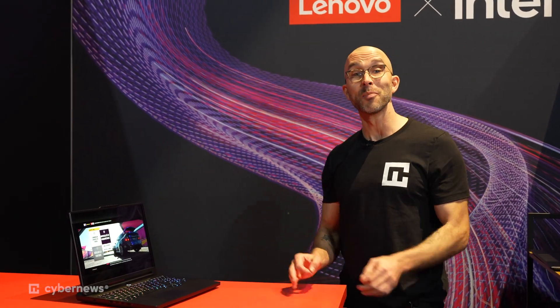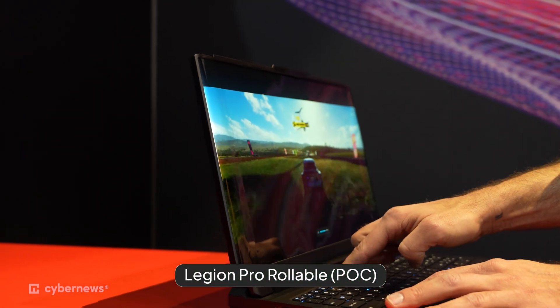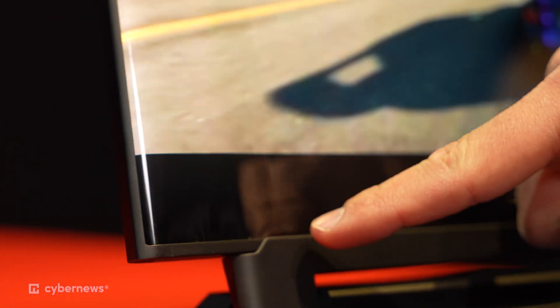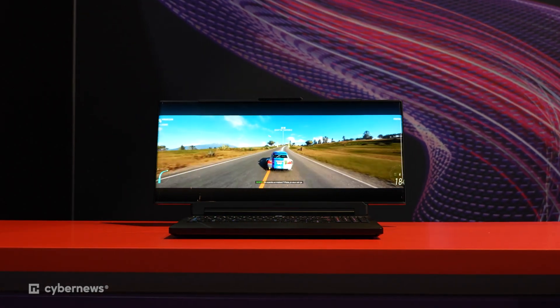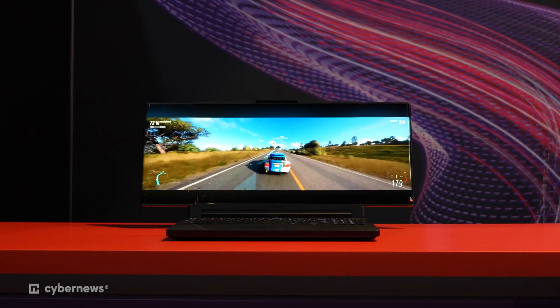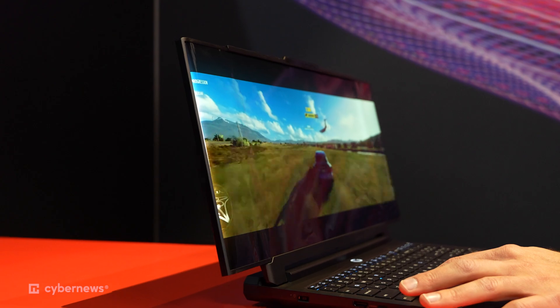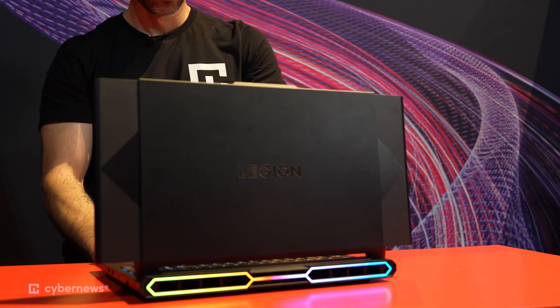We saw the leaks, but now we're here with the new Legion Pro rollable proof of concept. Basically it expands from 16 inches to 21.5 inches, all the way up to almost 24 inches wide for a better gaming experience. Just a heads up — durability wise, the company says the rollable is good for up to 25,000 roll cycles. Again, just a proof of concept at this point.